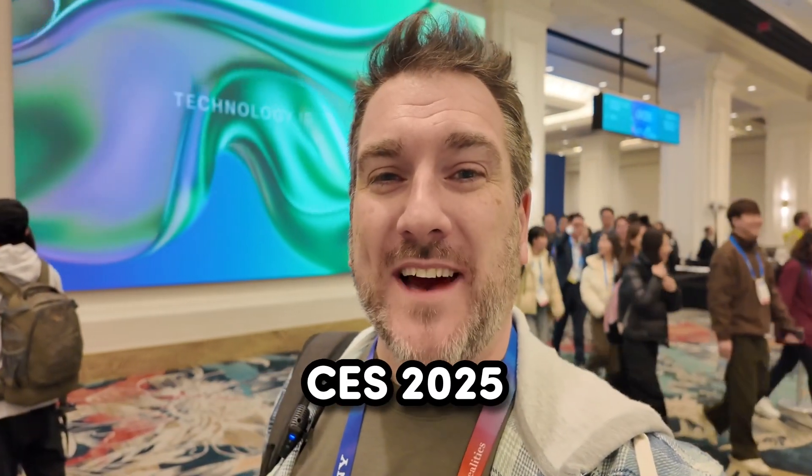A bit of a different background today. I'm at CES 2025 where I'm here for the next few days to see what kind of technology innovations we're going to be seeing in 2025. Come on, let's go and take a look.